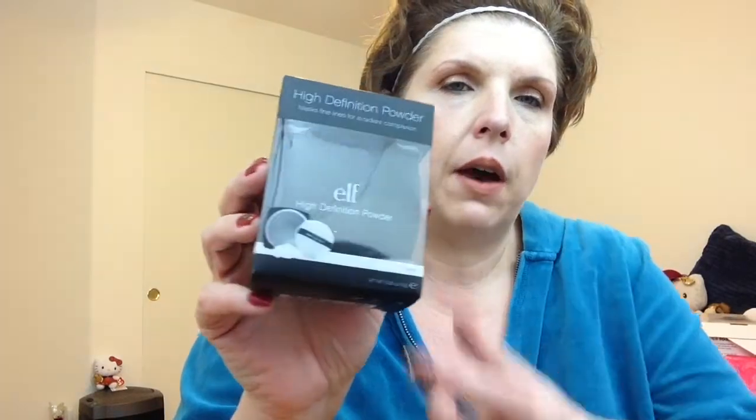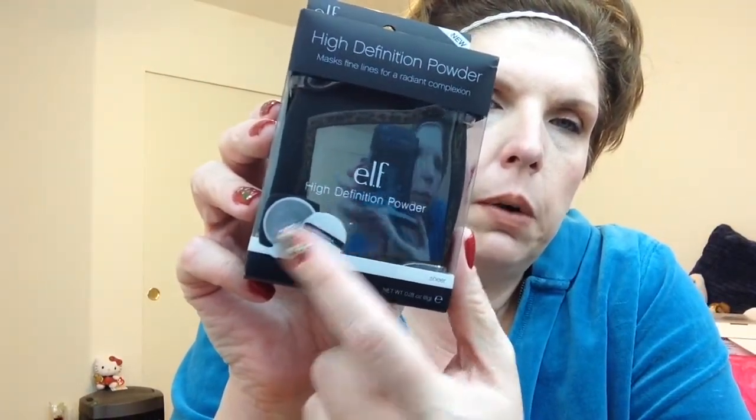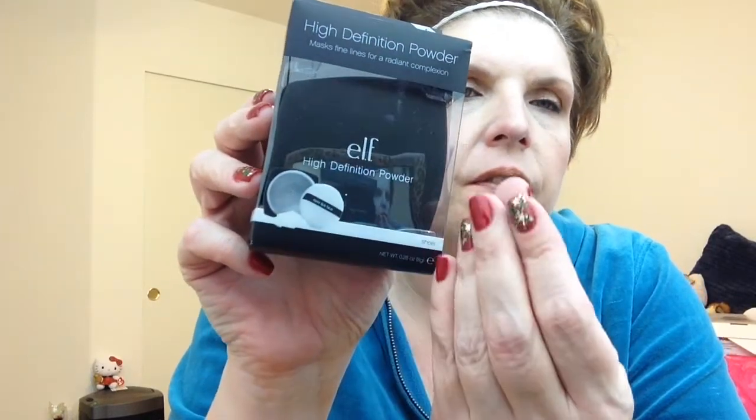I got two of these High Definition Powders — it's just a loose setting powder with a very fine texture. I'm kind of happy with that. I have one open in my room and it's pretty good, I must say. Again, half price — I think it was $6, so down to $3.